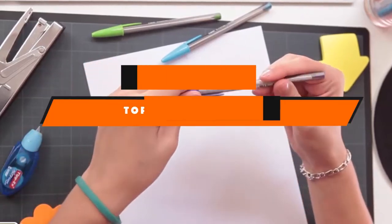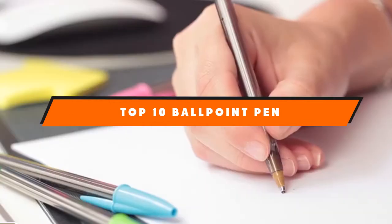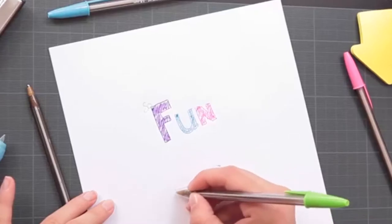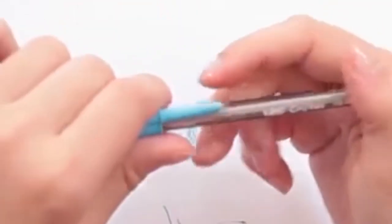If you're looking for the best ballpoint pen, here's a list you must see. We made this list based on our personal preference and sorted it based on the features, prices, quality, durability, and reputation of the manufacturers and customer feedback. We've included options for every type of customer. So let's get started.